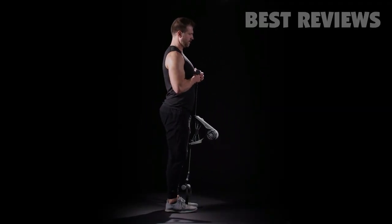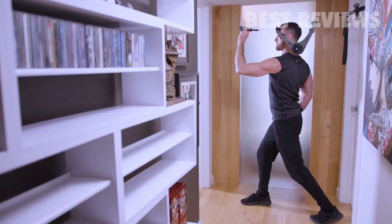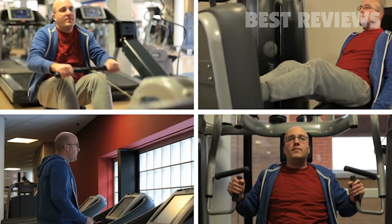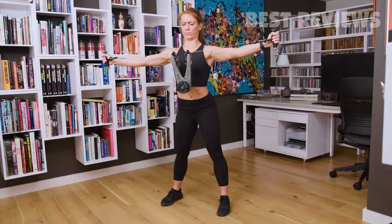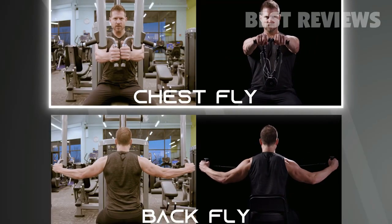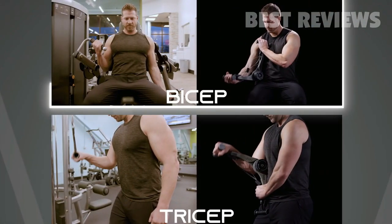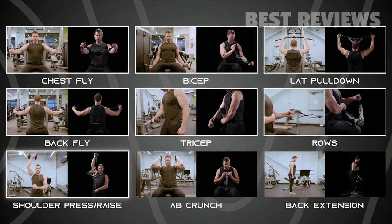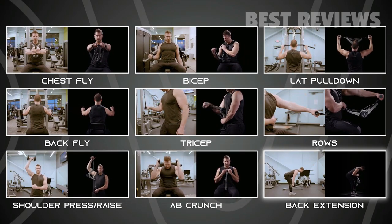You can expand the range of exercises by anchoring the NOVA gym to your foot or a door. If you have the time for the crowded health club, that's great. But what if you could save time and do those same exercises where you are right now? Chest fly, back fly, bicep, tricep, lat pull-down, ropes, shoulder press or raise, ab crunch, back extension.